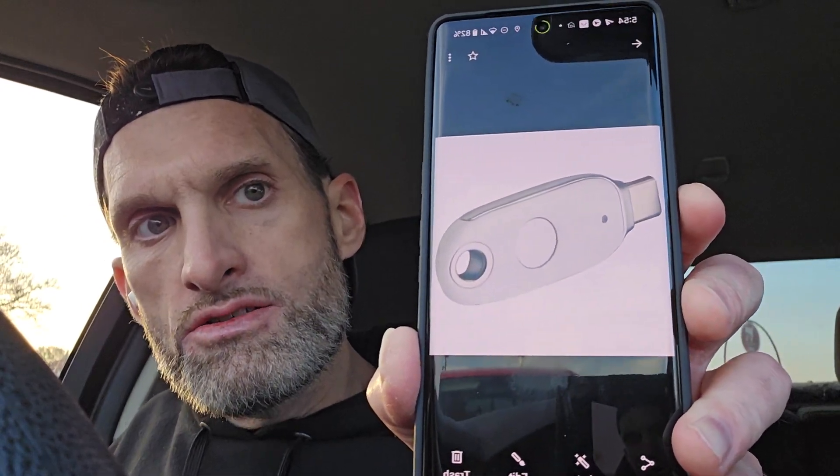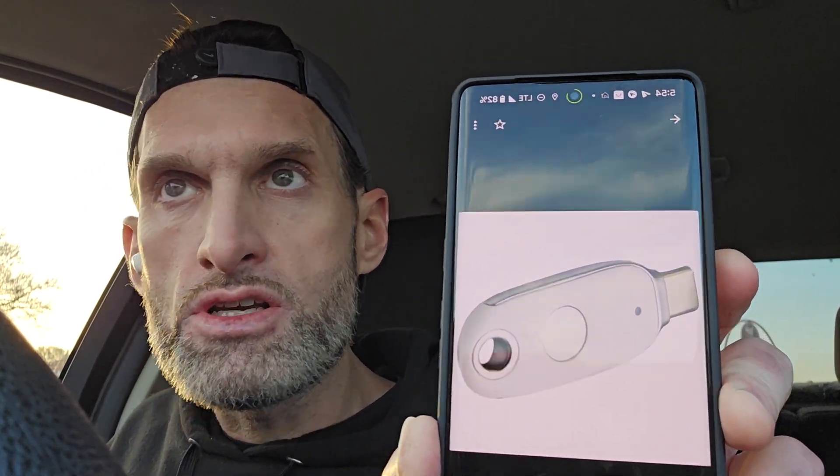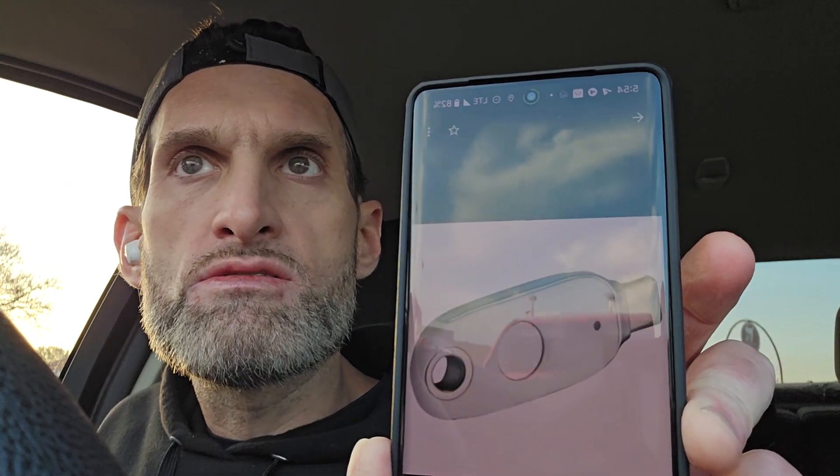If you want to be as safe as possible, check out the Titan security key. I just enrolled my daughter's and wife's devices on it — it works on iOS and Android. It's $35 on Google. It's a two-factor authorization, two-layer physical security key that links your account to a physical device.